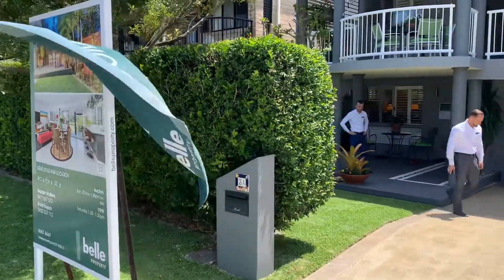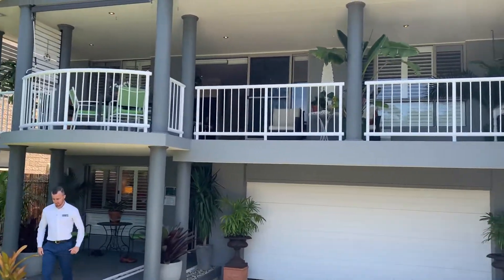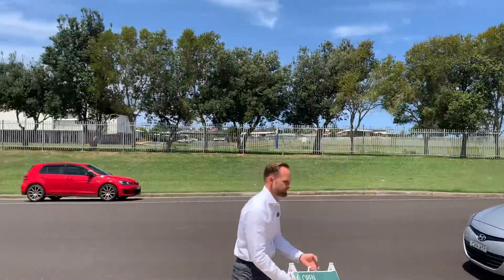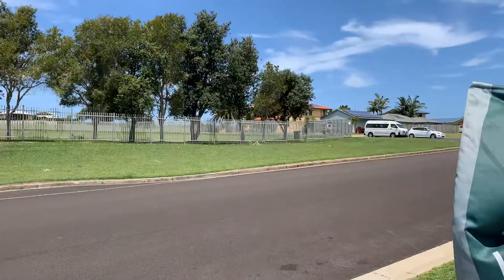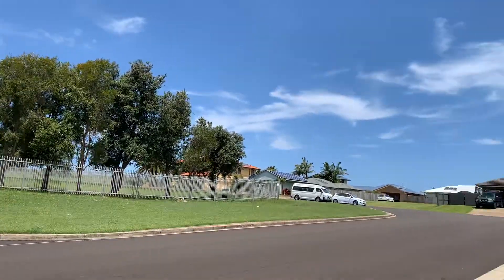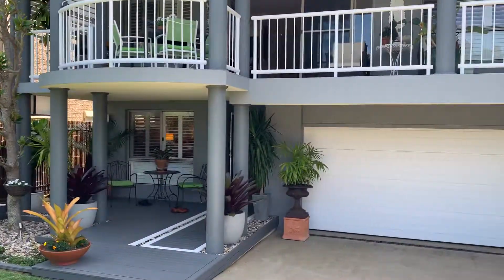Hey guys, it's Brayden, Brad and Adam here from Bell Property Byron Bay Lennox Head. We just thought we'd do a quick virtual walk through 3A College Avenue here in Skinners Head. Across from us we've got some lovely sporting fields there. It's sort of northeast facing here at the front — extremely quiet location. Just through there you've got Sharps Beach, probably a six or eight minute walk straight through to those beaches, and obviously surrounded by some lovely school.